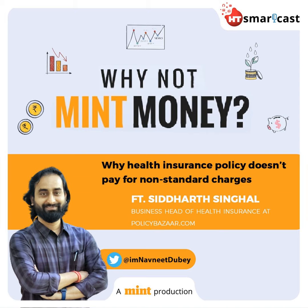Hi Siddharth, welcome to the insurance episode. My first question is: what are non-standard charges in a medical bill? So basically, non-standard charges — or non-medical expenses as they are called — are certain expenses incurred toward items used during hospitalization. These are very small items like a pulse oximeter, a gown, a PPE kit, gloves, syringes, etc., used during planned or unplanned hospitalization. Charges incurred toward these are called non-medical expenses.